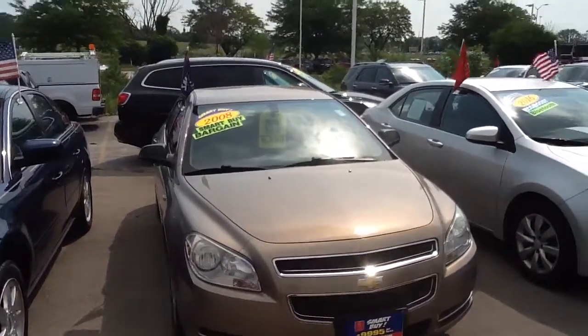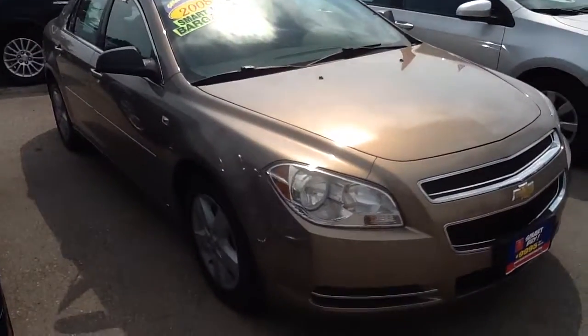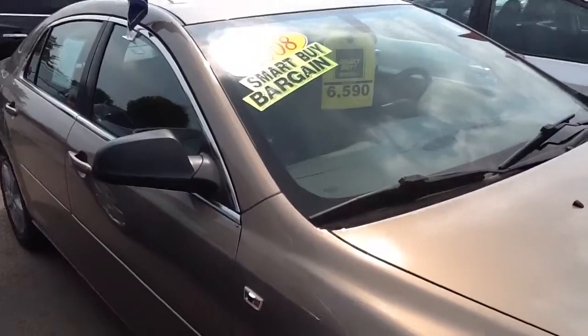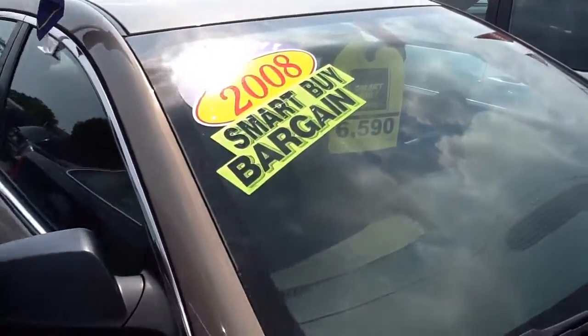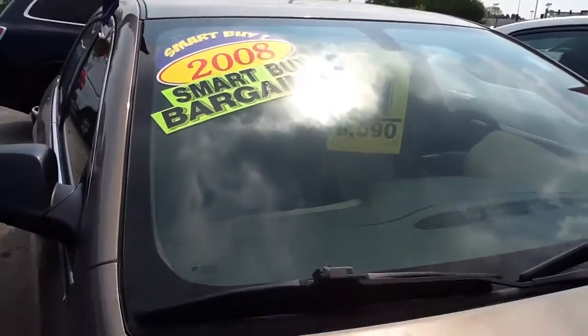Hi, this is Emily from Boucher Ford. Just wanted to thank you for checking out this 2008 Chevy Malibu. This vehicle is in really great shape. It's been fully inspected by our certified technicians. This is one of our Smart Buy vehicles, so you will get three free oil changes and an array of coupons with it.